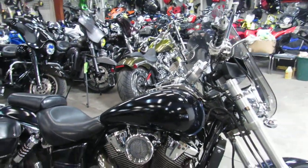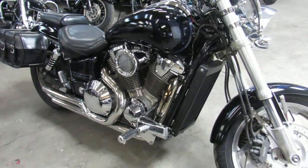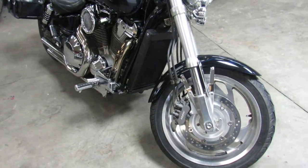It includes the windshield, saddle bags, it's got a Bubs exhaust, and it also includes the stock exhaust — we got that here too for you.